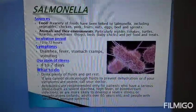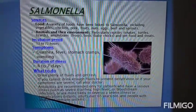Salmonella can specifically be found in lizards, snakes, turtles, frogs, baby chickens, and chicks.